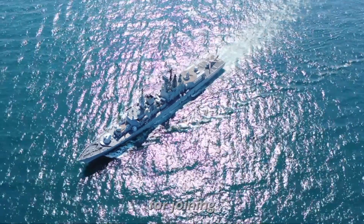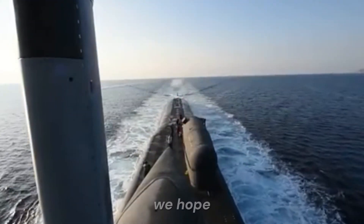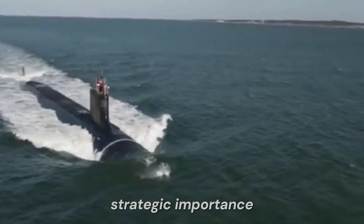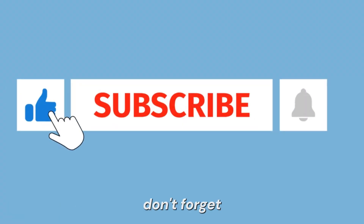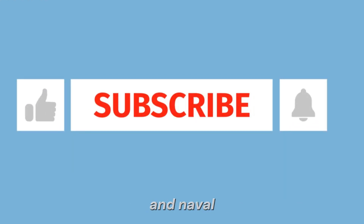Thank you for joining us for this in-depth look at the Virginia-class submarine. We hope this exploration of its design, capabilities, and strategic importance has provided valuable insights into one of the most advanced and formidable assets in modern naval warfare. Don't forget to like, subscribe, and hit the bell icon for more updates and in-depth analyses on military technology and naval strategy.